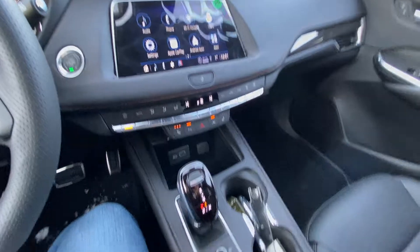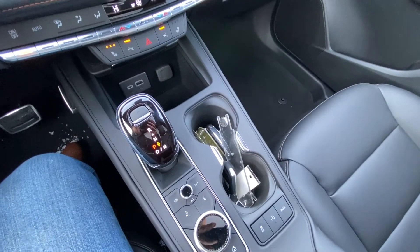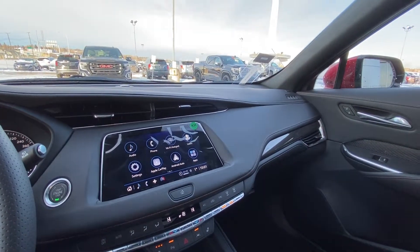Three-stage heated seats, automatic shift knob, navigation and audio controls, drag control, auto stop/start, and mode selection. This XT4 Sport has that beautiful carbon fiber all the way across.